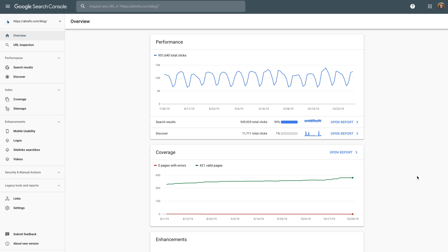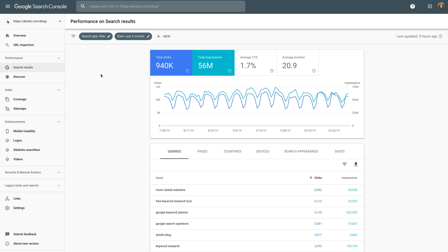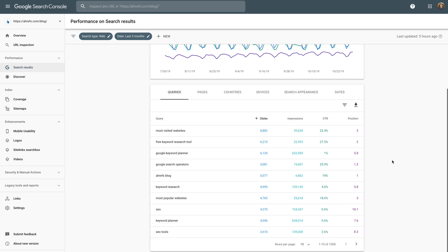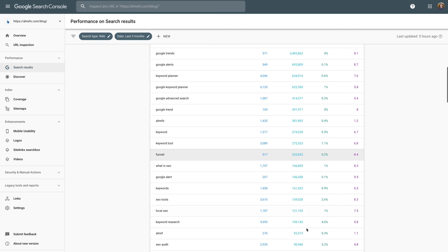To do this, log in to Google Search Console and go to the Search Results or Performance Report. Make sure to click on the Average CTR and Average Positions boxes, which will add additional data points in the table below. Next, set a positions filter to only show keywords with a ranking position of 10 or lower. Finally, sort the table by impressions in descending order and change the filter to show at least 100 keywords per page.